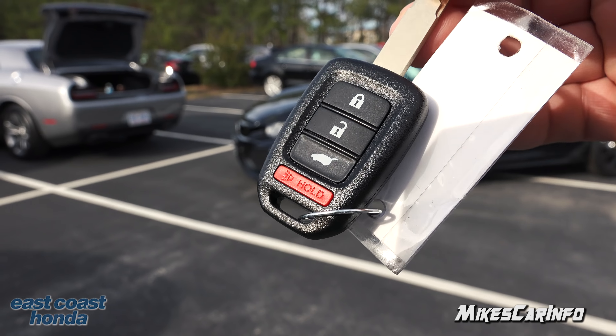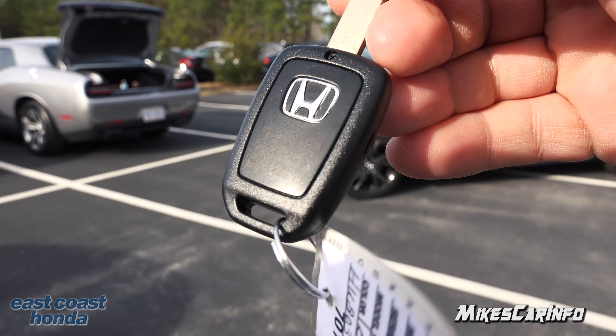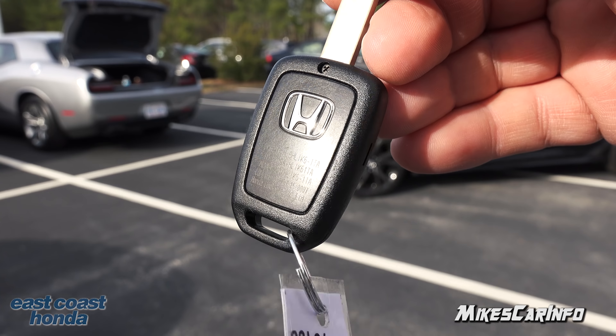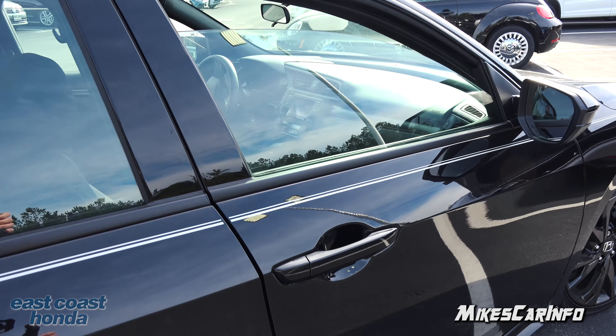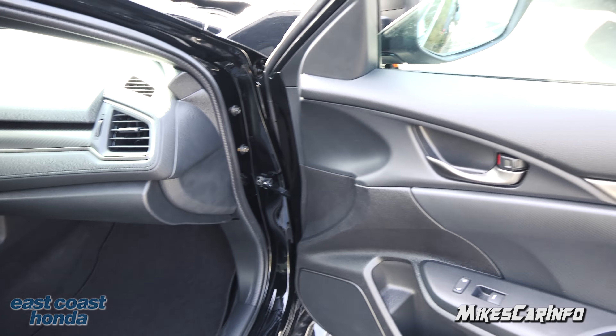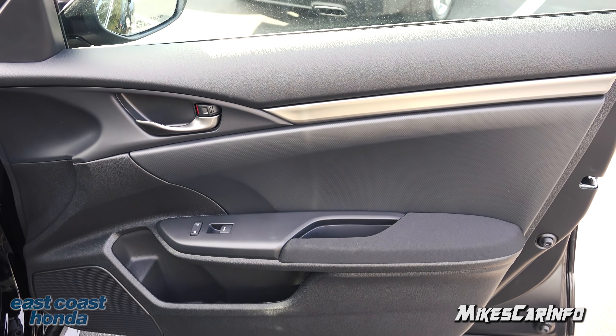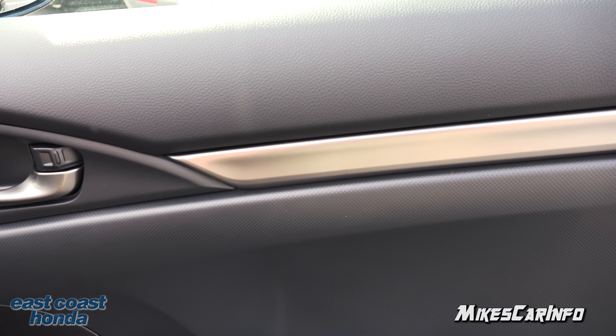Here's what the key looks like — it's a pretty traditional key design. The remote is integrated on the key fob, so it's all one piece. It has lock and unlock buttons, the ability to pop the hatch, and a panic button in red. It also has the Honda emblem on the reverse side.